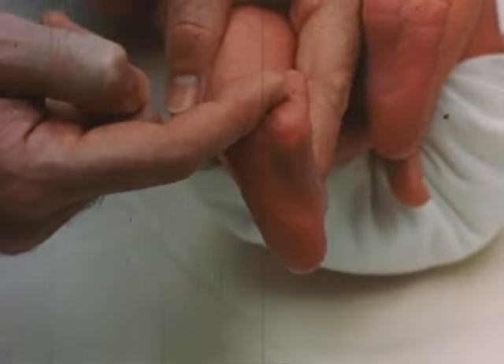To test the placing response, the infant is again supported in the erect position and the dorsum of first one foot and then the other is drawn upward against the under surface of the table edge; the baby should lift its foot upward and place it firmly on the table surface. The placing reflex may be poor and feeble in a fatigued baby but quite normal and vigorous on another occasion.